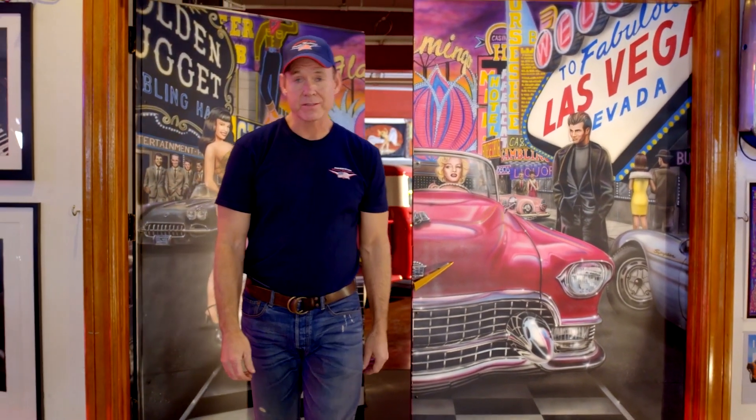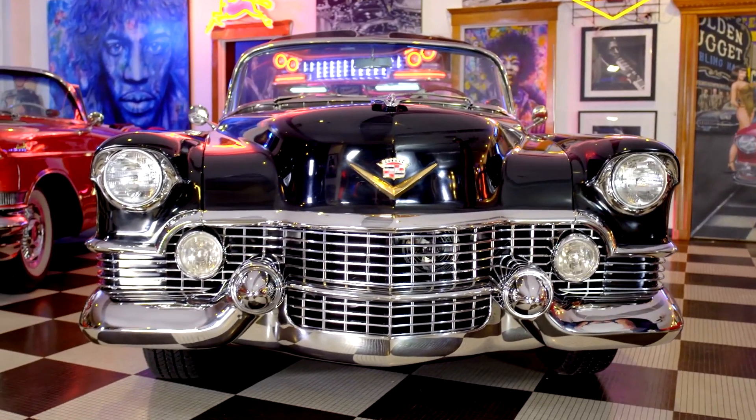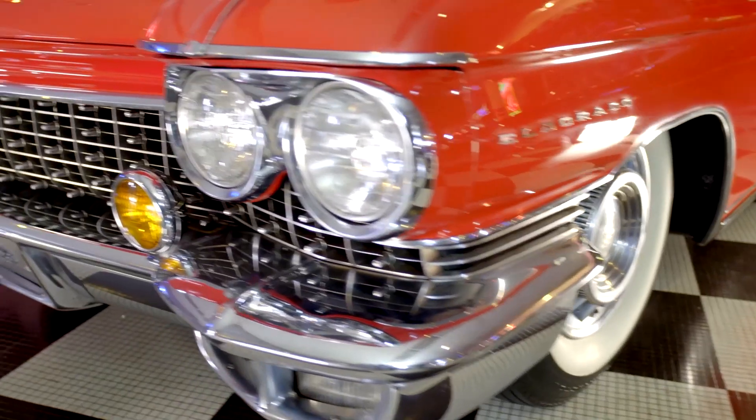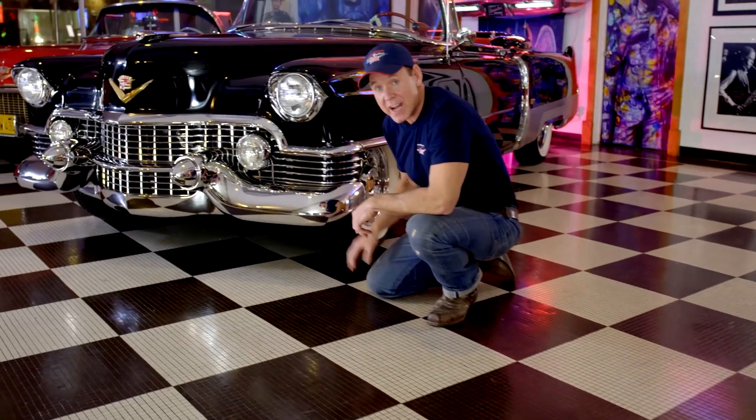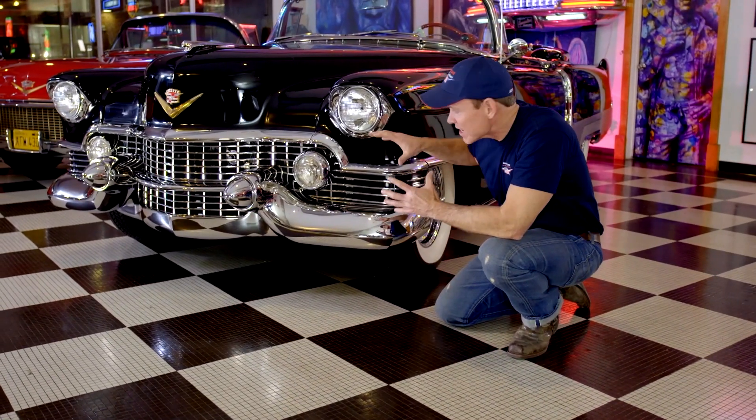Welcome to American Dream Machines. Everybody wants a piece of the American Dream. American Dream Machines is rock and roll and beautiful cars — it was Hendrix, born to be wild, and heavy metal thunder. These were the designs of Harley Earl, a masterpiece grill.